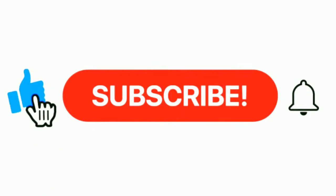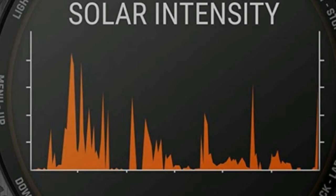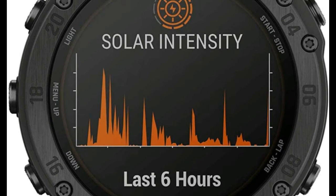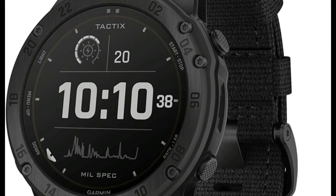Please subscribe to my channel, press the bell icon button, like, comment, and share. Hello everyone, today I am going to show you the top 5 best tactical military watches for men to buy in 2022, based on specification.